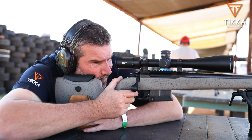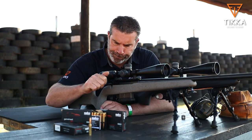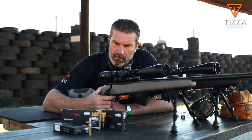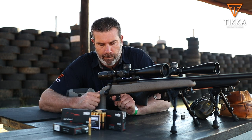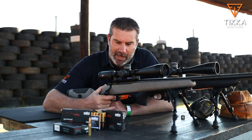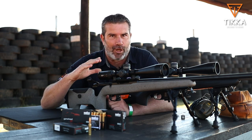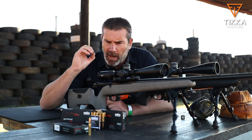Not all models have a Set Trigger — some are available with the standard trigger. When you push the trigger forward you hear the click, and now we're not talking about pounds, we're talking ounces. Literally rest your finger on the trigger and it is scary light. I certainly wouldn't use that in any normal hunting application. Rather just leave it in standard mode and use the Set Trigger on a bench when you want to zero your scope.